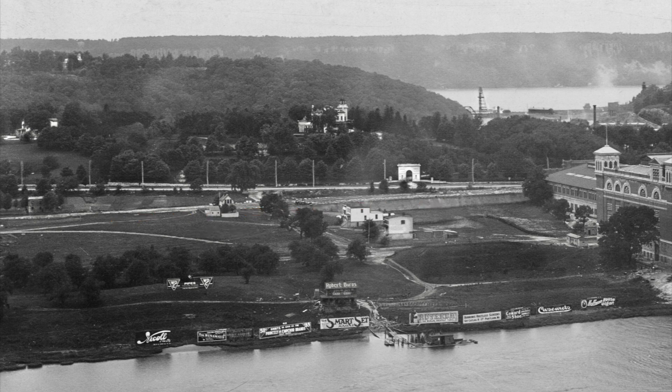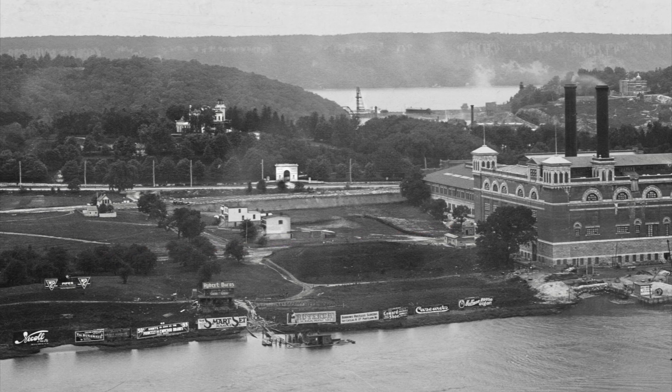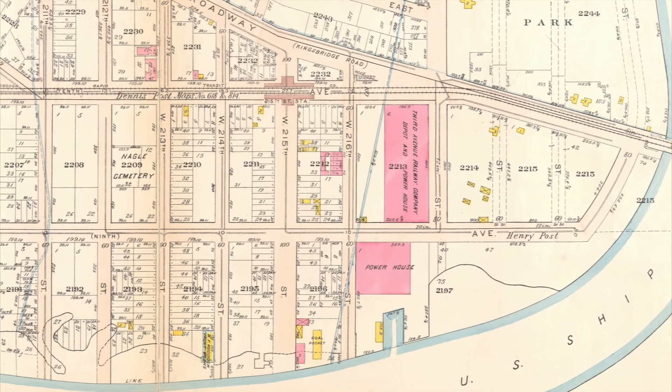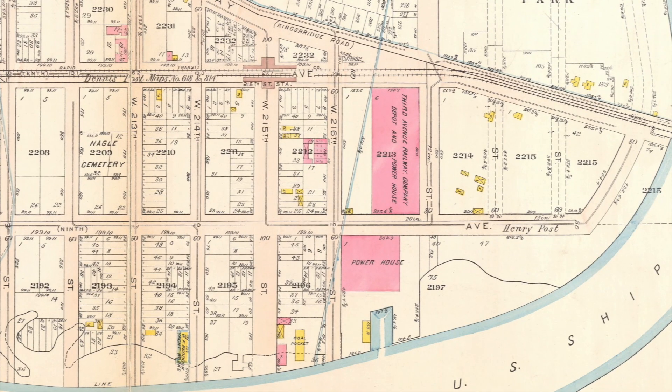9th Avenue is there, barely, mostly hidden behind the fruit trees to the left and a small hill to the right. Though it looks like the giant industrial structure is one big single thing, on this 1911 map we can see that 9th Avenue goes right between two separate but related buildings — a powerhouse and a storage depot, both for the street railway. So what we've got is a power plant and a streetcar storage barn.